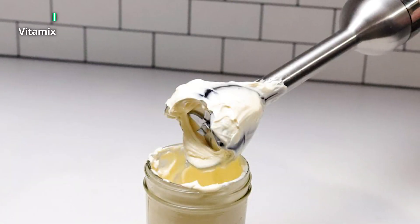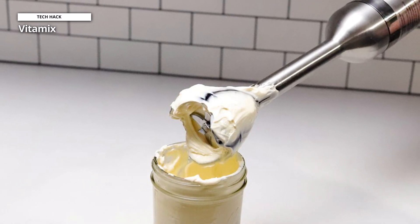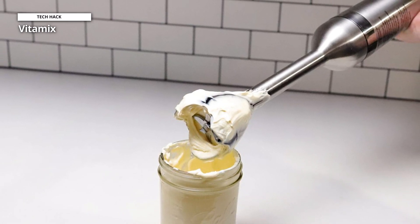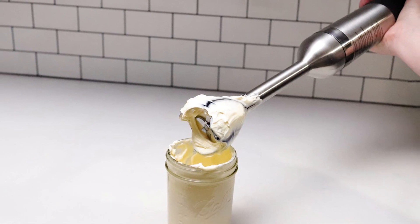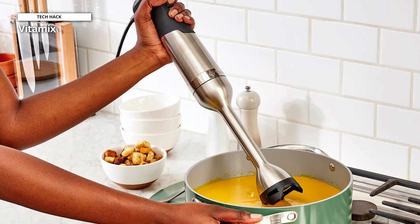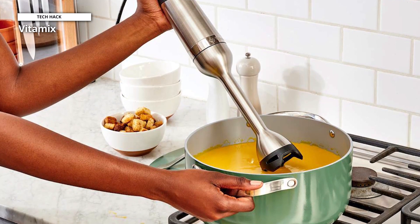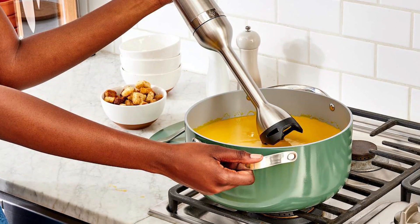We love the durable stainless steel construction and padded grip for maximum comfort. The four-pronged blade has a rubberized guard to ensure your cookware won't scratch. Its sleek design and portability are great, but not enough to outweigh the difficulty we had cleaning pesto out of the blades. While this product is effective for whipping cream and making mayonnaise, we wish it had extras like a whisk attachment or beaker to make these tasks even easier.